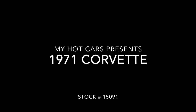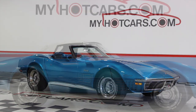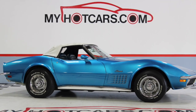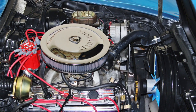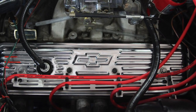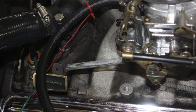Welcome to My Hot Cars Video Showcase. Today we're bringing you a beautiful 1971 Corvette convertible at our showroom in Livermore, California. Under the hood we find a newer ZZ350 crate engine with center bolt heads. On top of the Edelbrock aluminum intake manifold you'll find a matching Edelbrock 4-barrel carburetor.